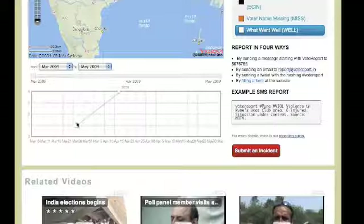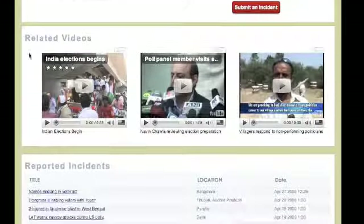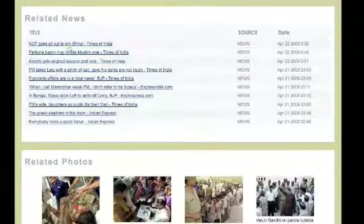Other features on the homepage include the number of incidents reported per day, videos related to election discrepancies, a list of reported incidents, and related news along with related photos.